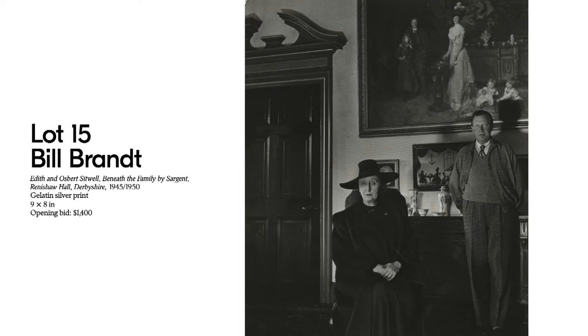This portrait is somewhat related to that series in that it shows two members of the aristocracy of Great Britain — Edith and her brother Osbert Sitwell — who were members of a prominent British family. Both Edith and Osbert belonged to elite and esoteric circles of writers, poets, artists, and academics, and they were notorious in their lifetime for their eccentric behaviors. This photograph is titled Edith and Osbert Sitwell, Beneath the Family by Sergeant, Renshaw Hall, Derbyshire, 1945.